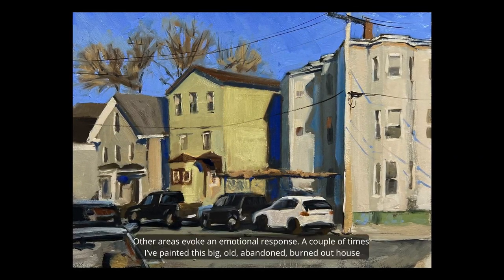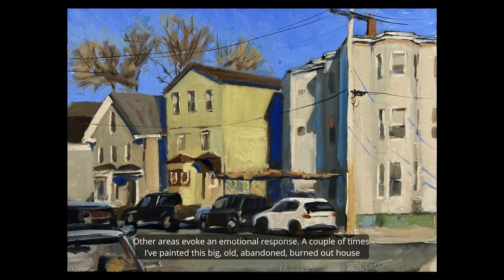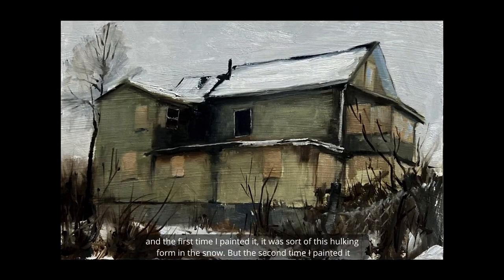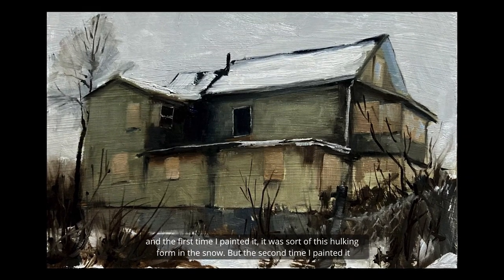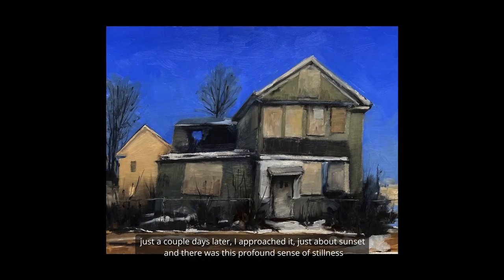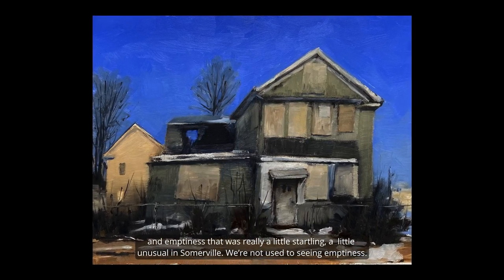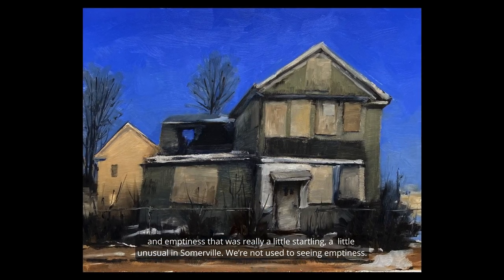Other areas evoke a sort of emotional response. I've painted this big old abandoned burned-out house a couple of times — the first time it was a hulking form in the snow, but the second time, just a few days later, I approached it just about sunset and there was this profound sense of stillness and emptiness that was really a little startling, a little unusual in Somerville. We're not used to seeing emptiness.